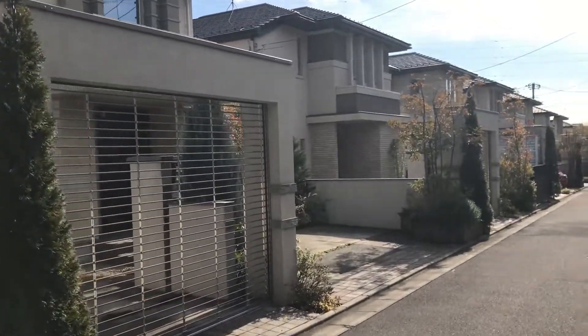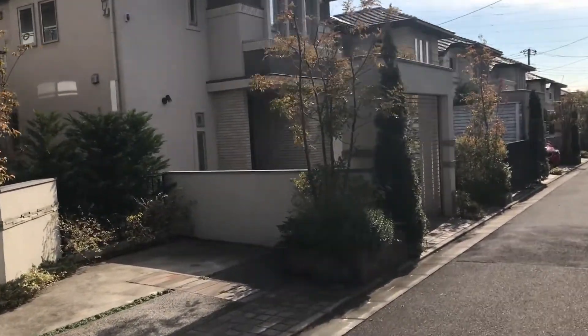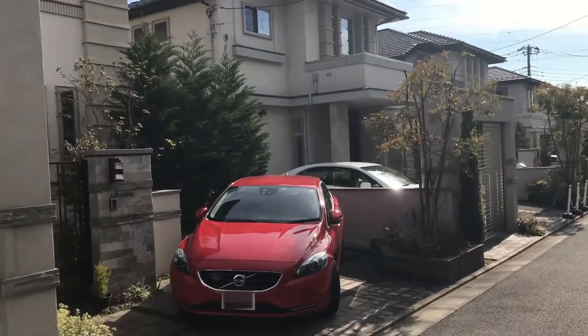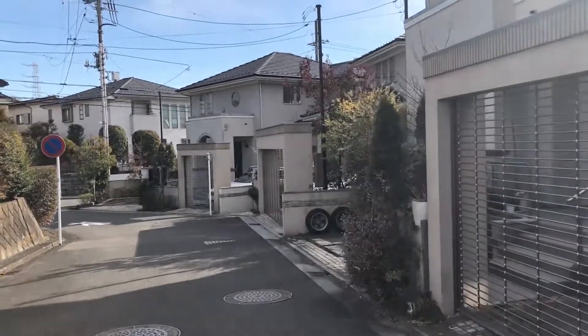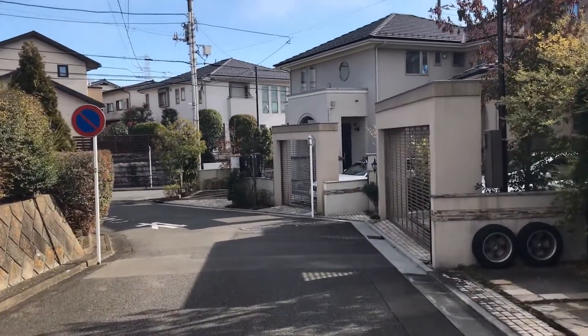These houses all along here are well over one million dollars. We couldn't afford one, but yeah, they're really nice.